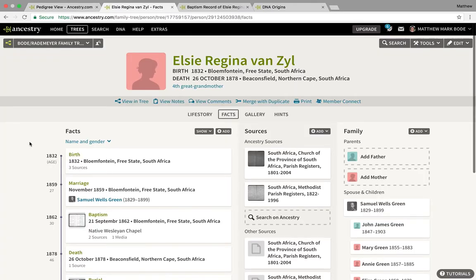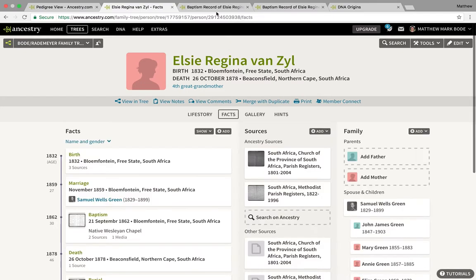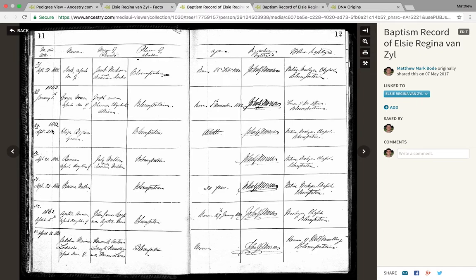We are on my fourth great grandmother Elsie Regina's profile on my family tree. I did manage to locate an adult baptism for her in a Methodist church in Bloemfontein, where her first few children were born. She has no parents listed, and she's baptised by her married name as an adult, which are all very much indicators of non-European ancestry. Most Europeans would list their exact date of birth; for Elsie they just put 'adult' — she may not have even known her age.